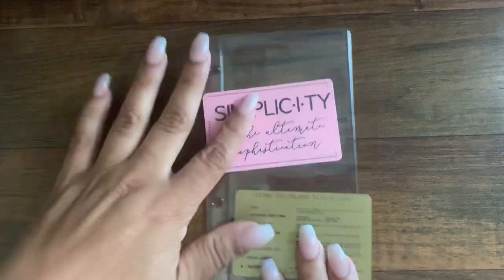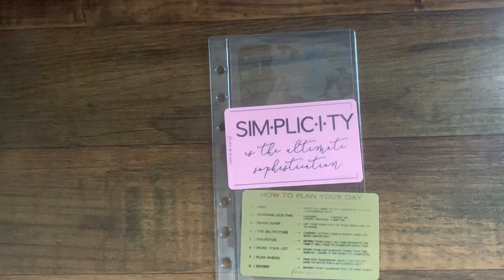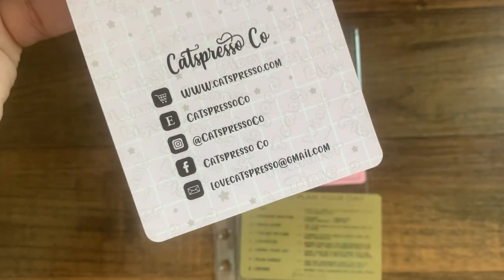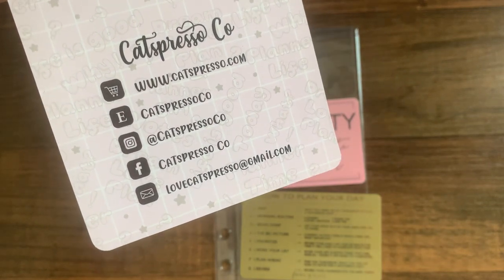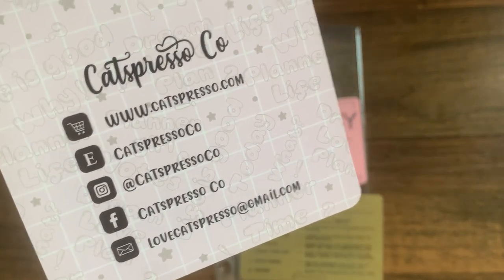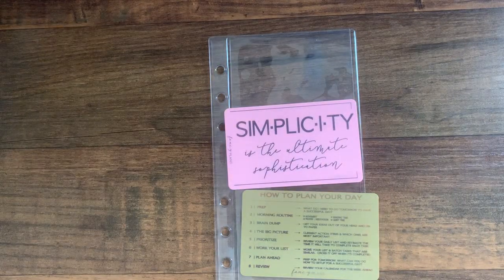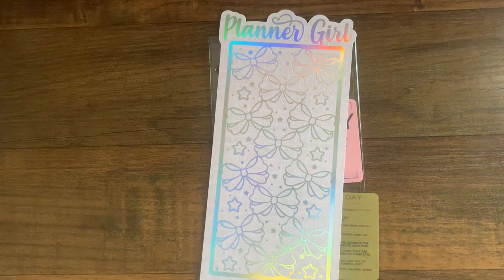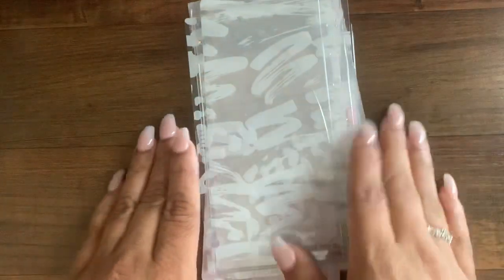The sun just went down so that's my cue to end this video. Thank you so much for watching — check out Catspresso Co., I'll link the shop below and try to link the items I purchased. Be on the lookout for a sale on these items, because I said I wasn't going to overspend and that's exactly what I did. I bought a whole bunch of stuff I don't use — did the same thing with makeup, but those are my issues. I can talk about that with my therapist. Okay, bye! Have a great day.